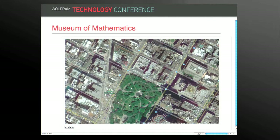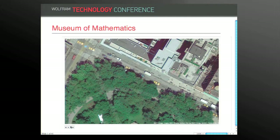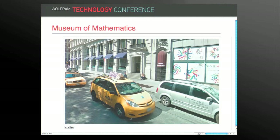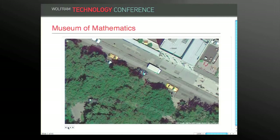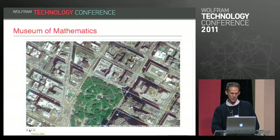The museum is located on the north side of the park in a beautiful location. This is the street view — the current front of the museum, windows covered because it's being renovated. Those with sharp eyesight will have noticed, right around the corner, is the Museum of Sex. I'm sure there's a great joke in there, but I haven't discovered what it is.